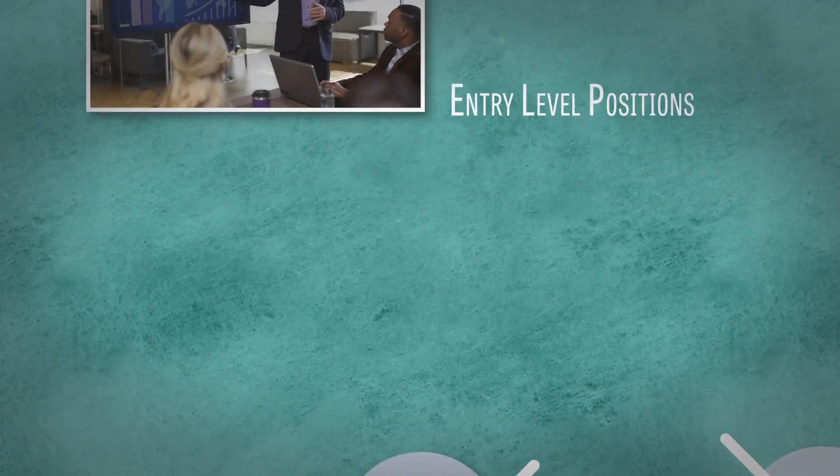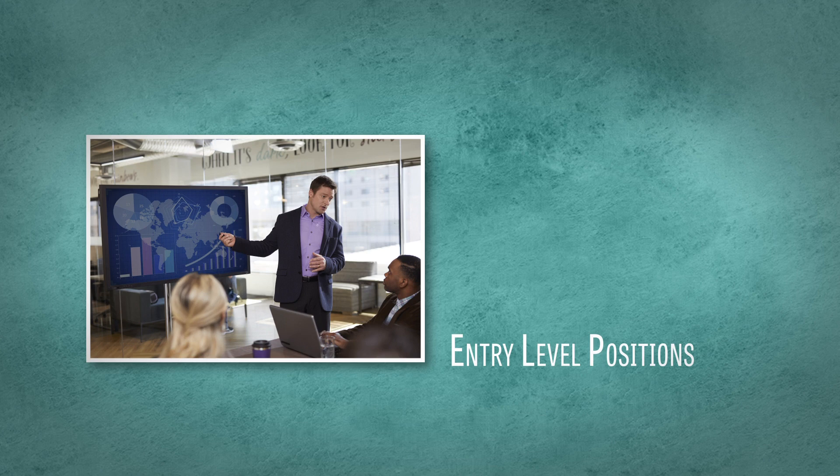Graduates are qualified for a variety of careers, from entry-level positions such as a data coordinator to advanced careers in C-suite positions.